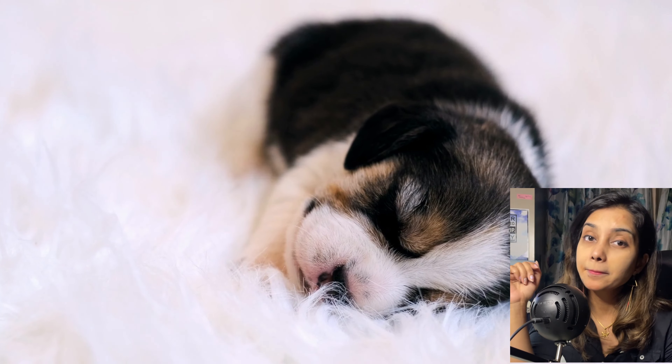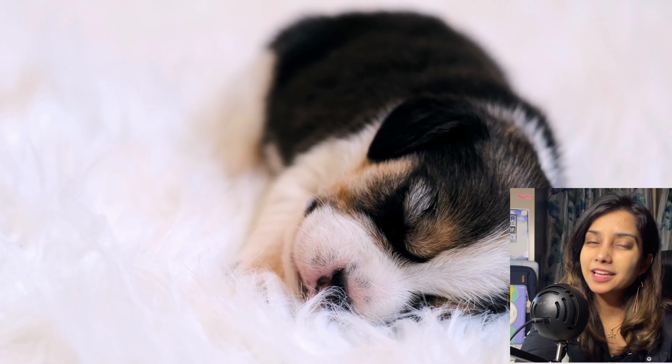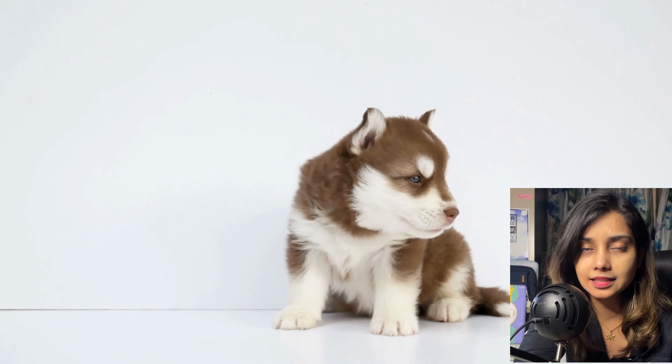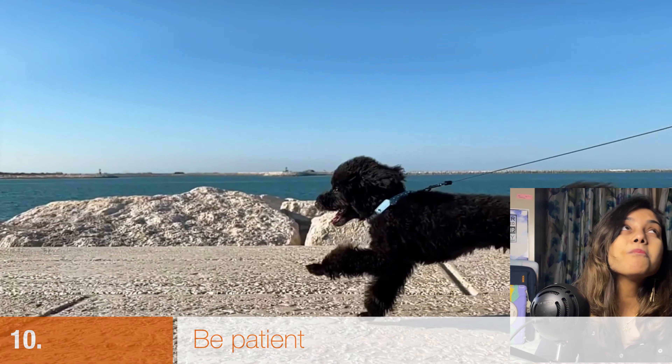Point number nine: monitor the health of your pup. Puppies are small and vulnerable, vaccinated or not. If you notice any slight change in behavior, spot a flea or tick, or your puppy just isn't acting like their normal self, take them to the vet immediately. Do not delay — many health problems in puppies can be resolved quickly with proper and timely treatment.